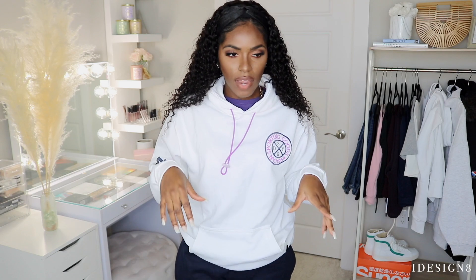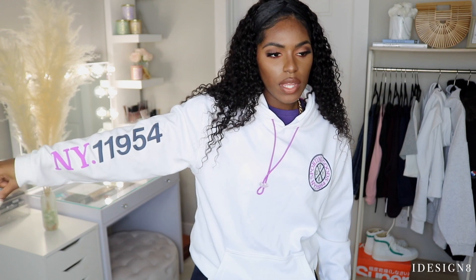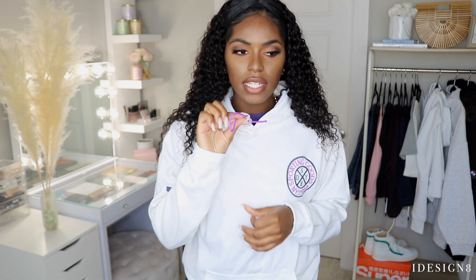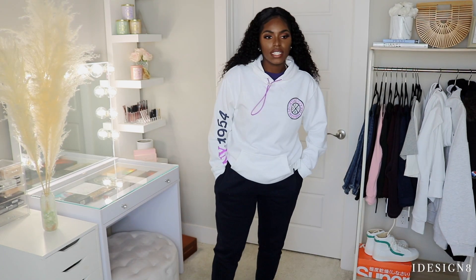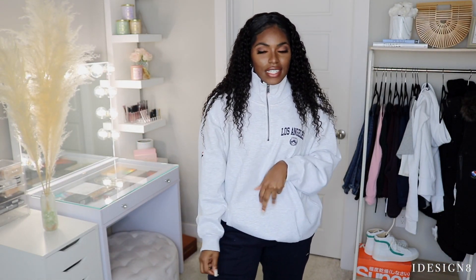Here's the next hoodie — very simple but I love the little graphics it has and the pop of color. It says NY11954 and has a little drawstring on the hoodie in this purple color. It's the details for me. I really like this one — you can definitely wear it with some joggers and sneakers.